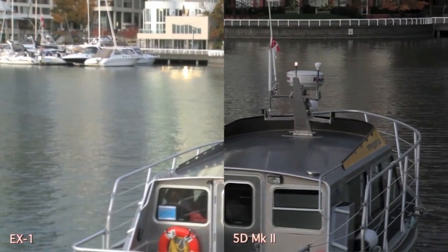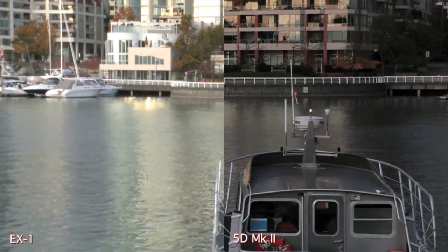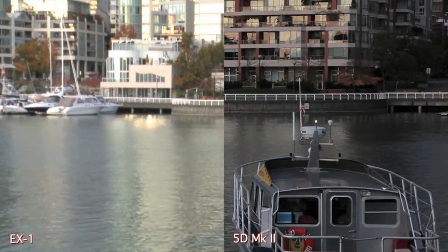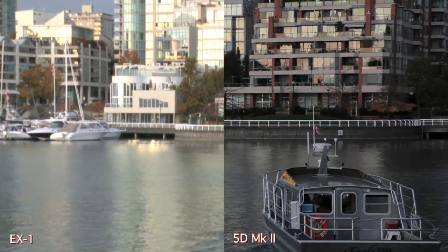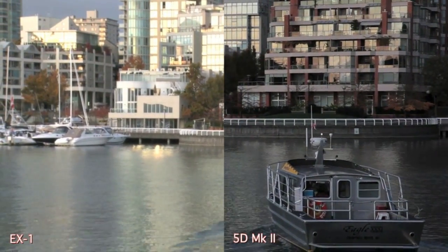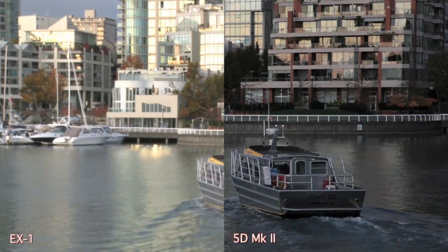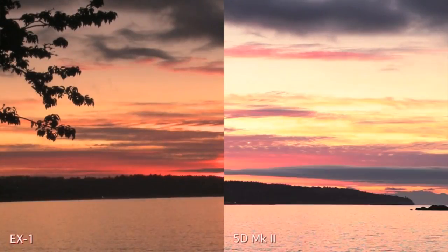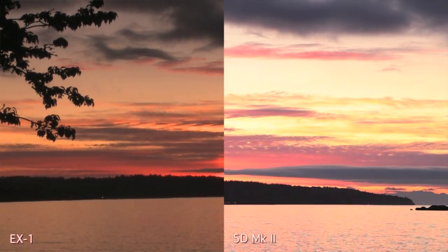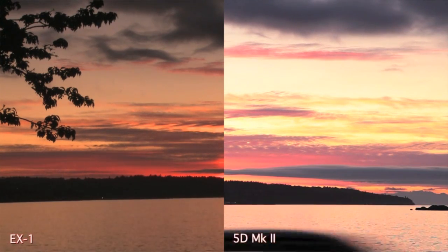The Sony is in fully automatic mode whereas the Canon is fully manual, and I'm still learning how to get the best image out of the Canon. I'm sure an experienced DOP could do a better shot than I've got here, but this is representative of what you can do after playing with the camera for a little while. On the left it's completely automatic out-of-the-box from the Sony.